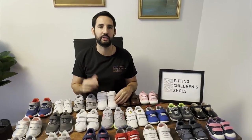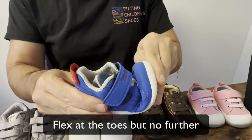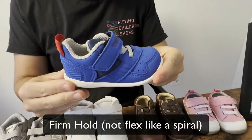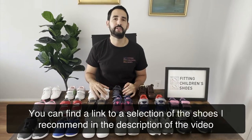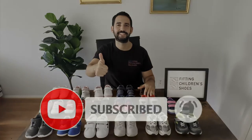So next time you are at your local shoe store, you can do a 3-point check: the shoes should be lightweight, flexible, and provide a stable base of support. Thank you so much for watching. If you want to access a list of the shoes I recommended here, go to the description of the video and you will find a link to an article with all my recommendations. If you find this video helpful, please give it a thumbs up and subscribe to get notified when I upload new videos. I'll see you in the next video.